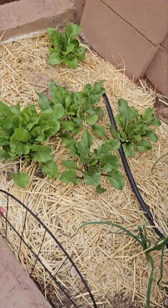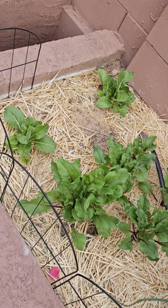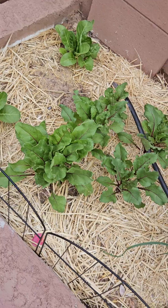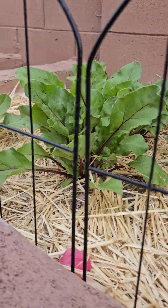Look at our beets — we have a couple of swiss chard that grew too, and the beets are getting pretty tall.